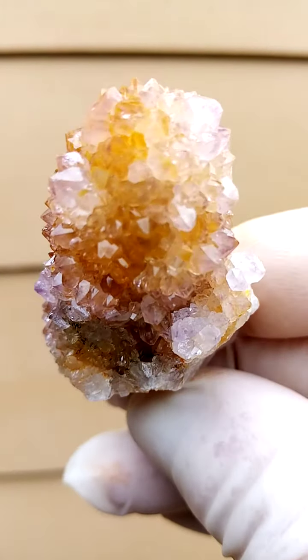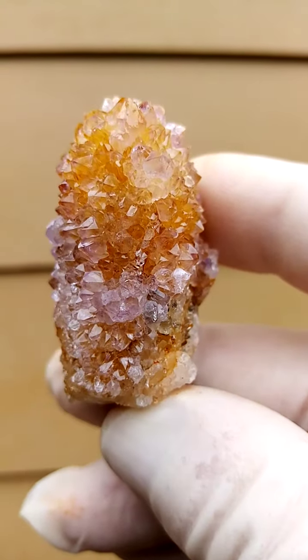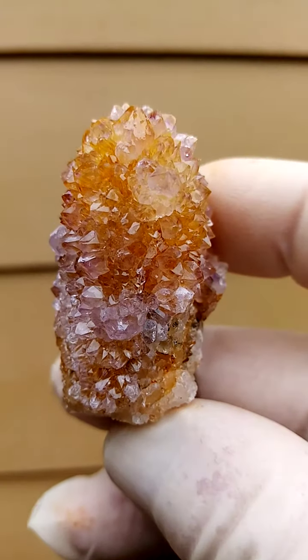From the home of the Spirit Quartz, Bukenatuk, South Africa, we have typically from this deposit a central quartz crystal.